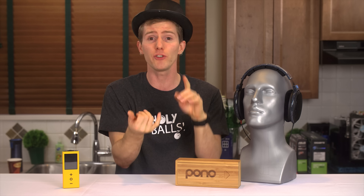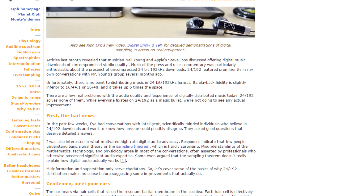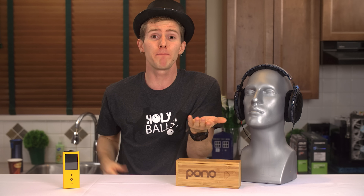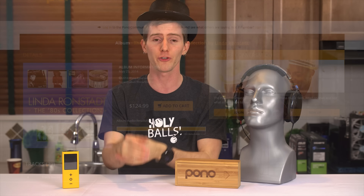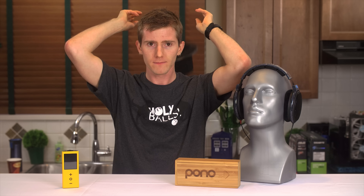If they cared, they would be educating about the importance of quality mastering versus loudness mastering, rather than trying to convince people they need 24-bit 192kHz files to hear everything, when it's been empirically proven that they actually sound worse. And their store might let me buy "Don't Know Much" by Linda Ronstadt by itself, instead of forcing me to spend $125 on her entire 80s studio album collection in order to get the highest quality version.